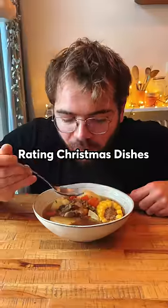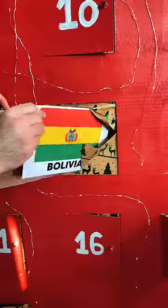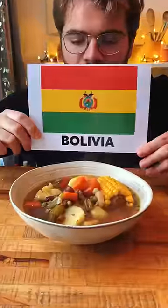This is day 12 of rating Christmas dishes around the world, and today we're heading to Bolivia, where soup is the king on Christmas day.